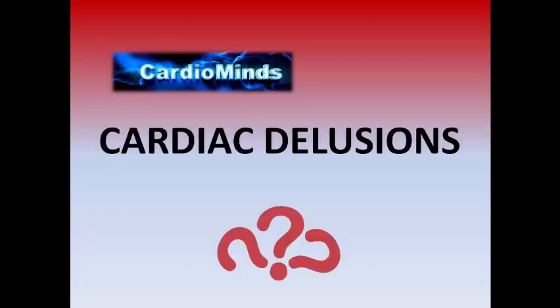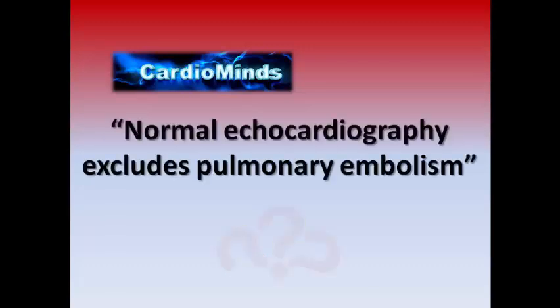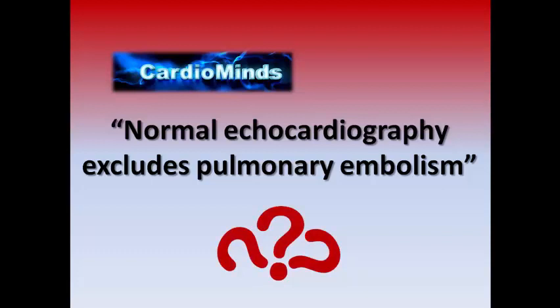Welcome to Cardiac Delusions. Our question today: does normal echocardiography exclude pulmonary embolism? Is that true or false?